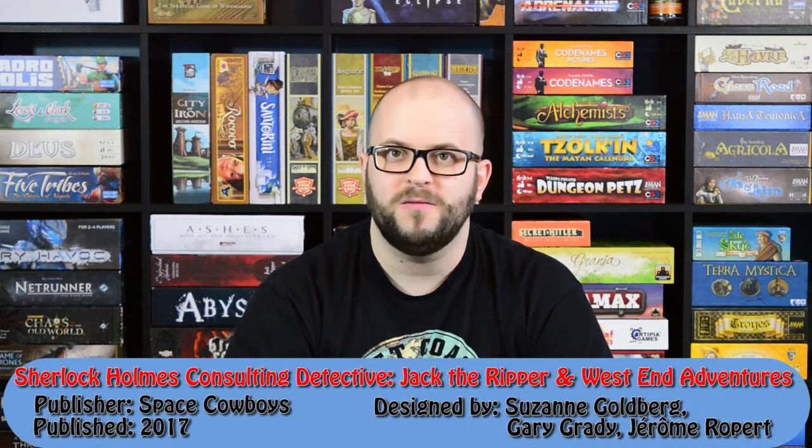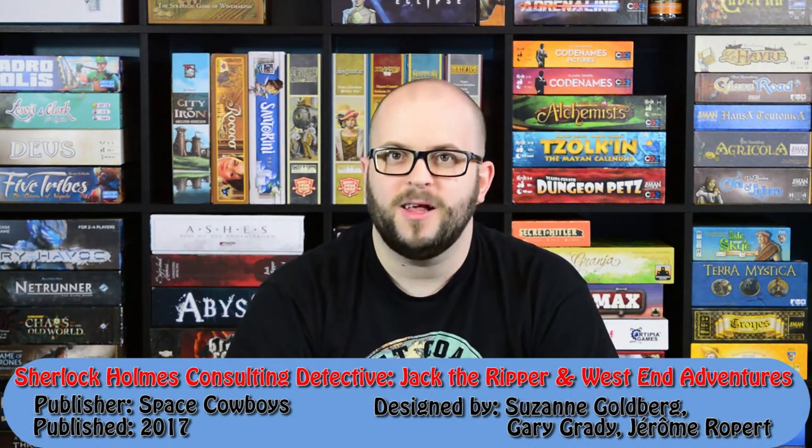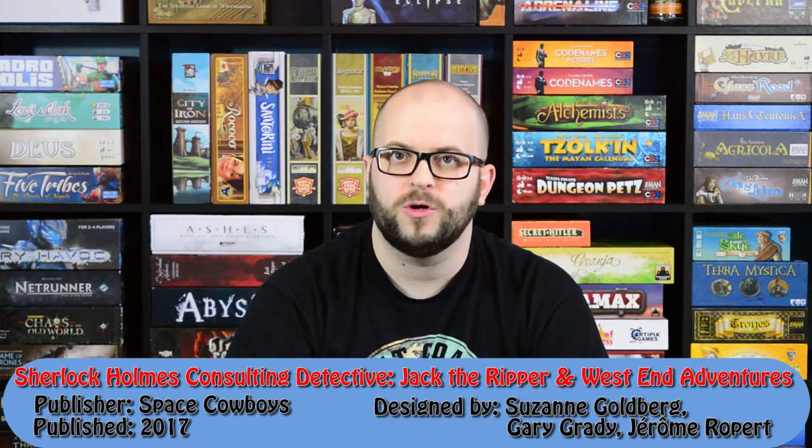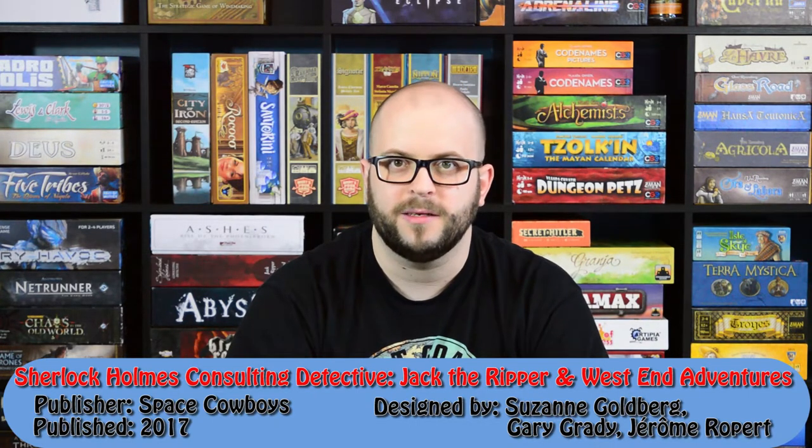Hello everyone and welcome to Meeple Leaf Reviews. I'm Jeffrey Weber and today I'm going to be doing a review of Sherlock Holmes Consulting Detective: Jack the Ripper and West End Adventures. That's a long name for a game. It's a standalone expansion for Sherlock Holmes Consulting Detective.